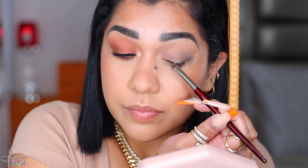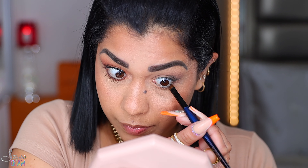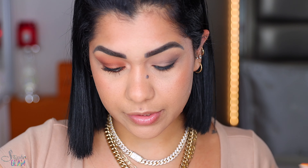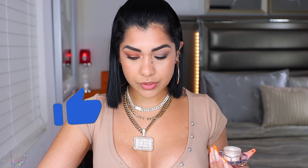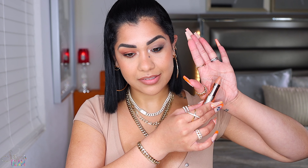With my BK Beauty 204 brush, I'm gonna grab some of the black and create a wing. If you want to get an intense black out of this shade you do need to build it up. With my Flat Definer from Sonia G, I'm gonna grab a little bit of the black for my lower lash line just to give the eye a little more depth. I applied a little bit of my Natasha Denona crayon liner and dropped the top. For the inner corner in this look, I want something more white and silvery, so I'm using this shimmer from Jacqueline Hill in the shade Extra for my inner corner.